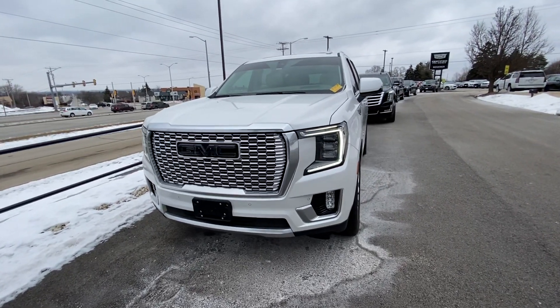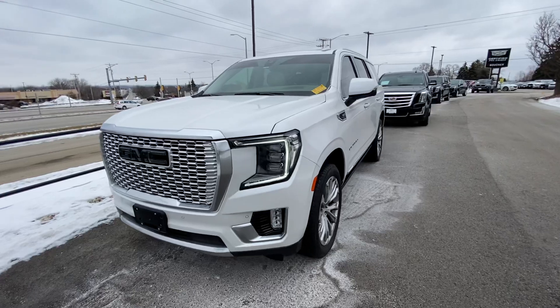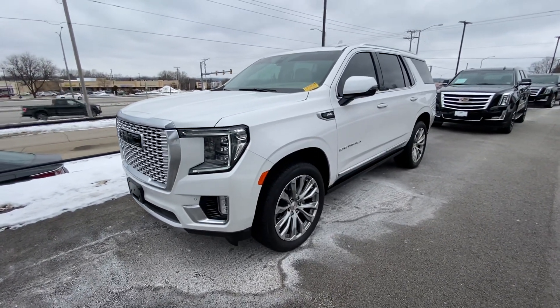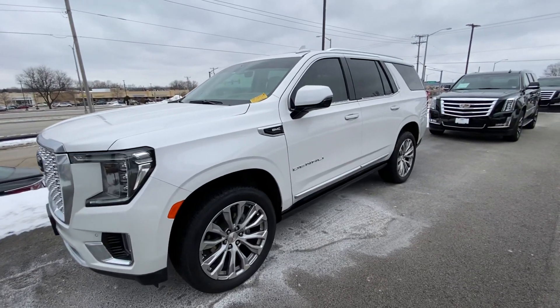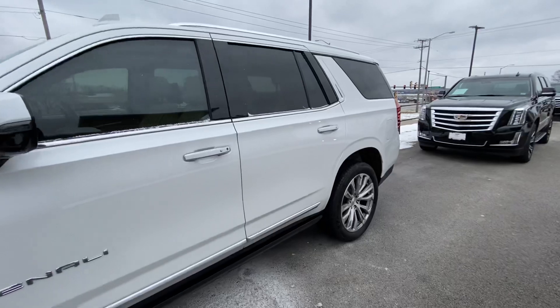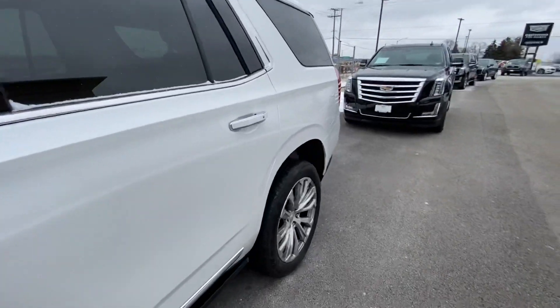Hey Casey and Katie, it's Derek Lutke over at Boucher Buick GMC. I just want to make a quick video for you on this 2021 GMC Yukon Denali that we got in. It's a lightly pre-owned vehicle with about 34,000 miles on it, but that being said it is extremely well equipped.